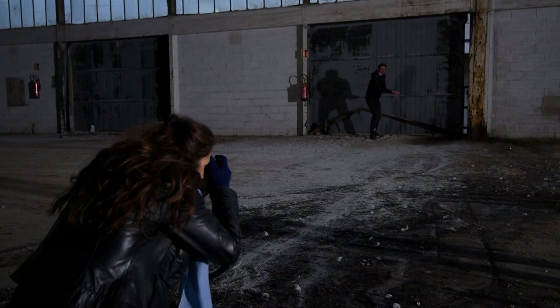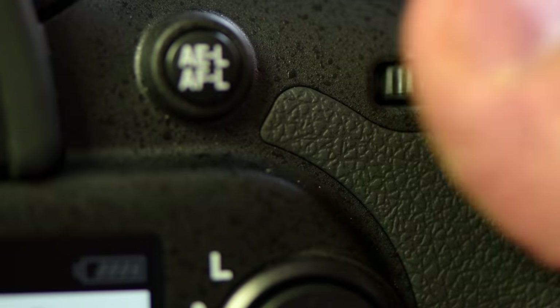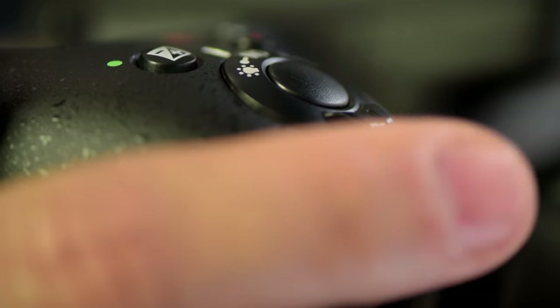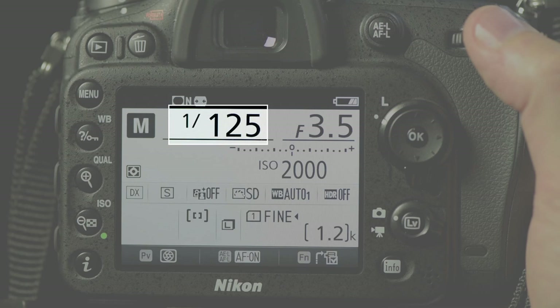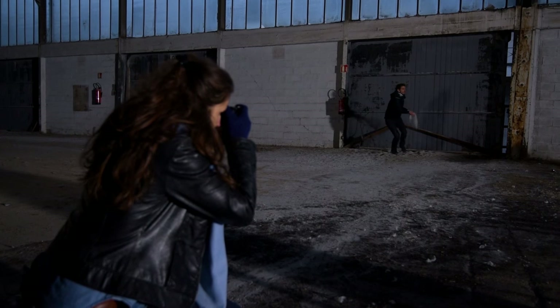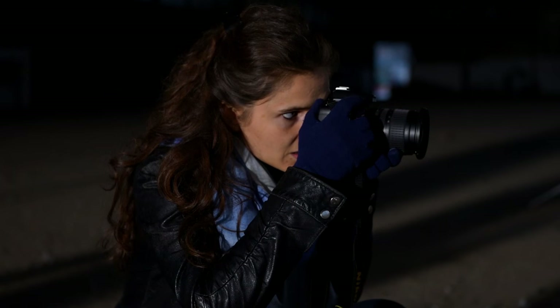One, two, three. It's quite dark at the moment so we took the ISO quite high — we put 2,000. I use the biggest aperture in order to have as much light as possible going inside. The shutter speed is 1/80th of a second. I set the focus on the background and then the smoke coming to us will be blurry.